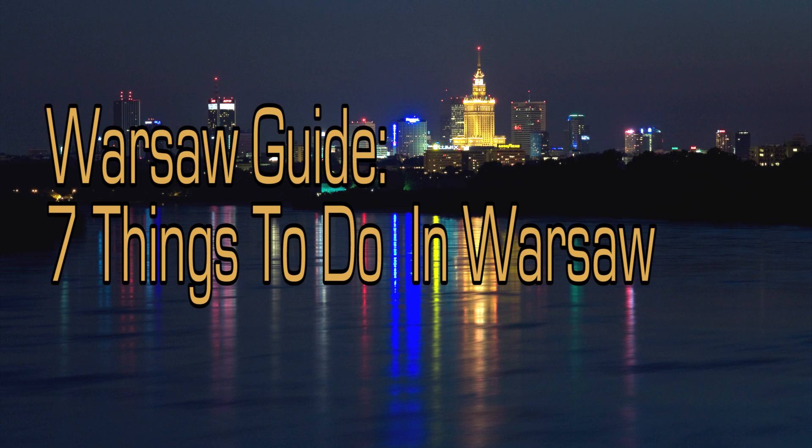Hello Jet Setters, and welcome to another edition of Jet Set List: Warsaw Guide — 7 Things to See and Do in Warsaw. Warsaw is the capital and largest city of Poland, making it a great place to spend a few days, so let's get started.